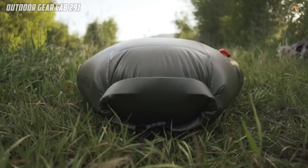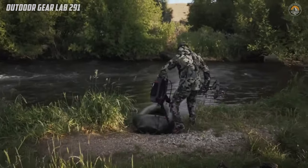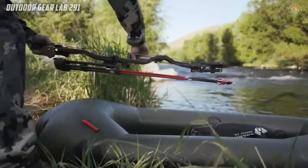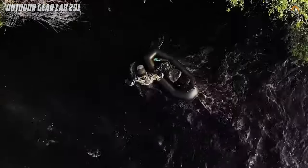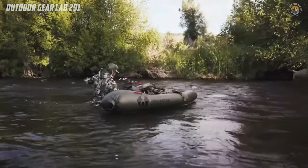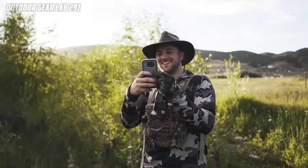With Version 2 boasting improved air retention, you can rest assured that your raft will stay inflated for days on end. Say goodbye to cumbersome gear and hello to limitless adventures with the Rapid Raft by your side, ready to embark on your next journey.